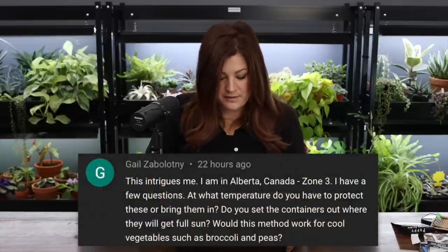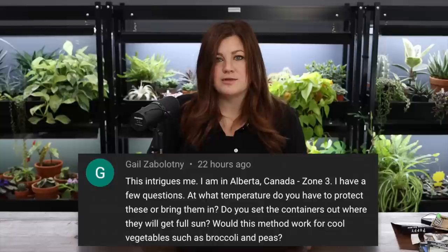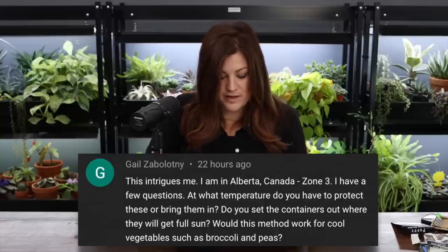Put the containers where they get full sun — at least six to eight hours. This method also works for cool vegetables such as broccoli and peas.